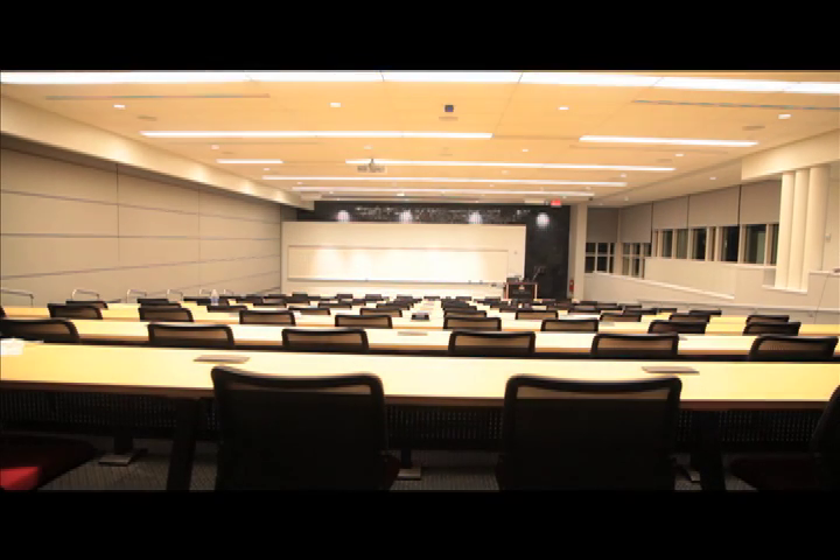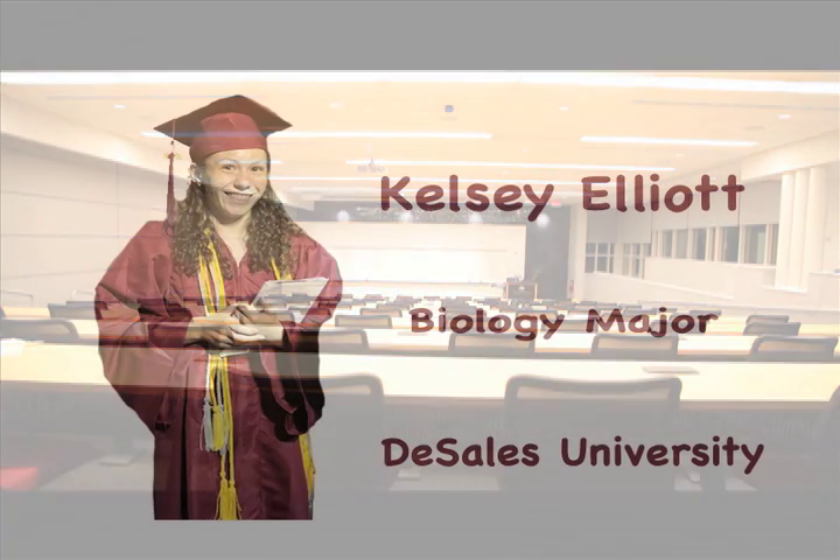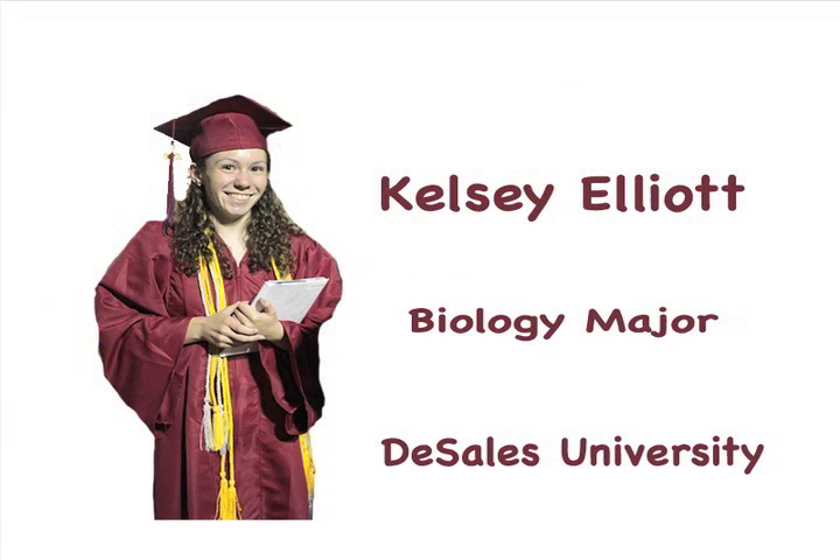With technology advancing faster than ever, there's never been a more exciting time in biological research. As a biology major at DeSales University, I know just how important it is that we keep adequately funding biological research in the United States.